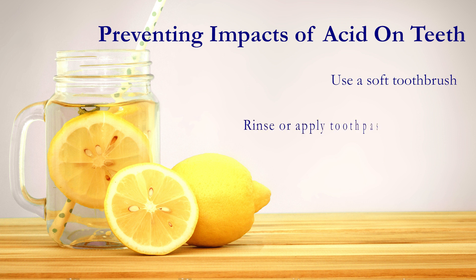Rinse your mouth with water afterwards, or simply paste some toothpaste on your teeth. And finally, if you're consuming acidic drinks such as lemon water, drink through a straw to minimize the impact to your teeth.